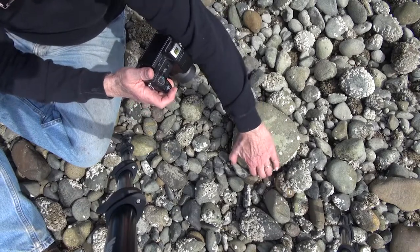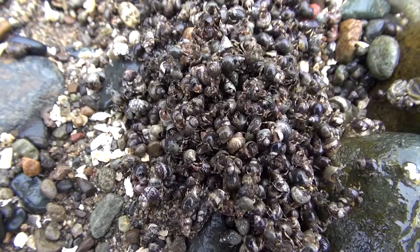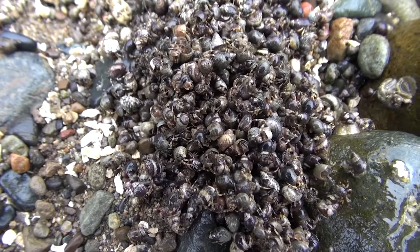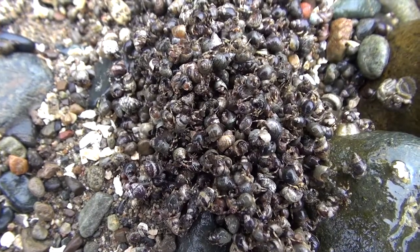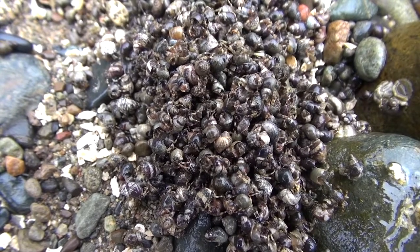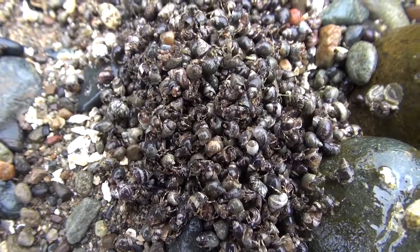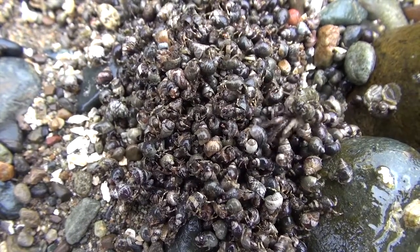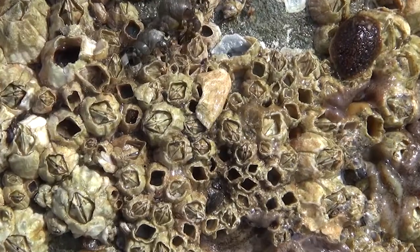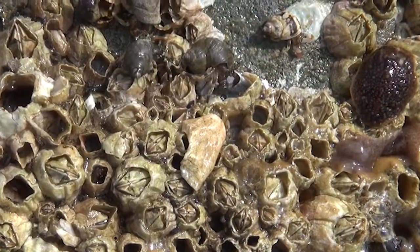Each rock is a new adventure. Turning over this one reveals an entire community of very small hermit crabs. They don't seem to be too concerned about having been exposed, but another of our green shore crab friends scrambles for safety. Looking more closely at the underside of the rock, we get a good view of our pea-sized hermits.